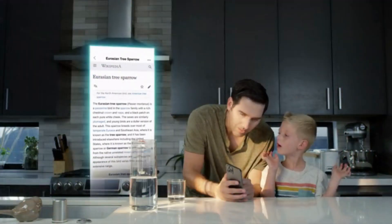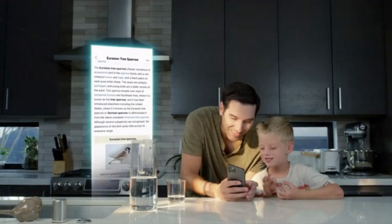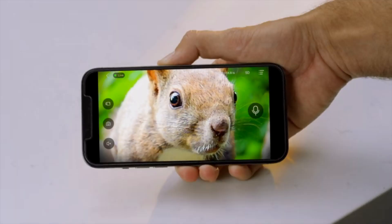Eurasian tree sparrow? Squirrel, go away!